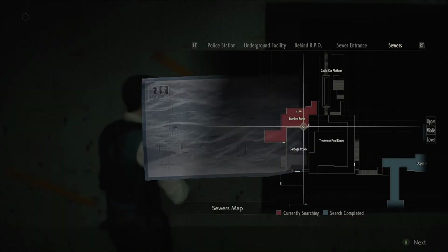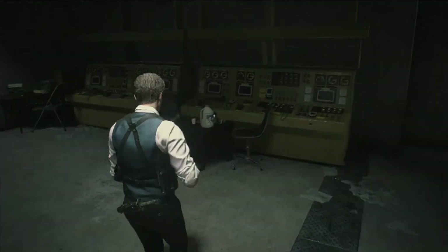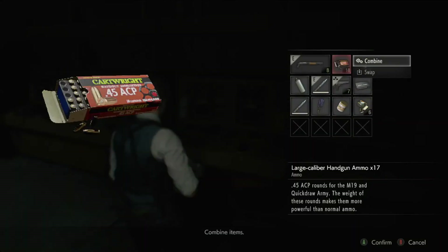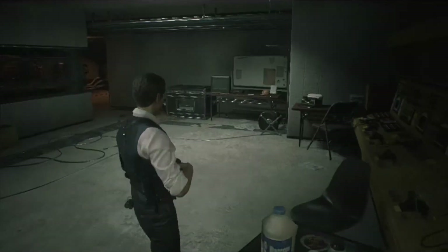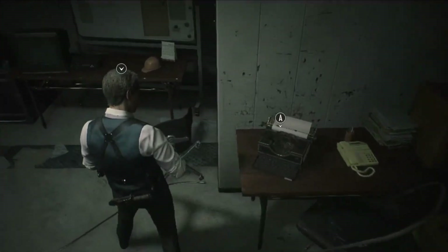Here is a map if you need it. We are halfway through the sewers almost already. There will probably be like three episodes to get through the sewers because they are just so long and arduous.